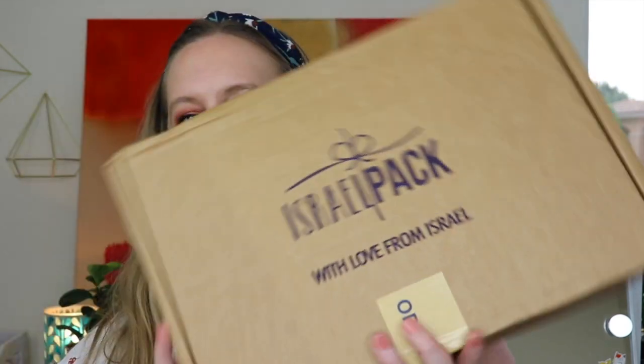Hi everyone, thank you so much for being here and watching today. We're opening up the Israel Pack — this is the second time I've received this box. I really enjoyed the last one's box. Remember that recipe we received? I believe it's pronounced shakshuka — correct me if I'm wrong — but I've already made that three times and I might have to make it again tonight.